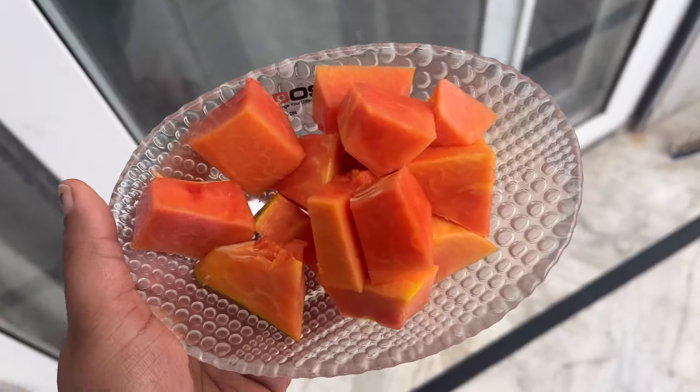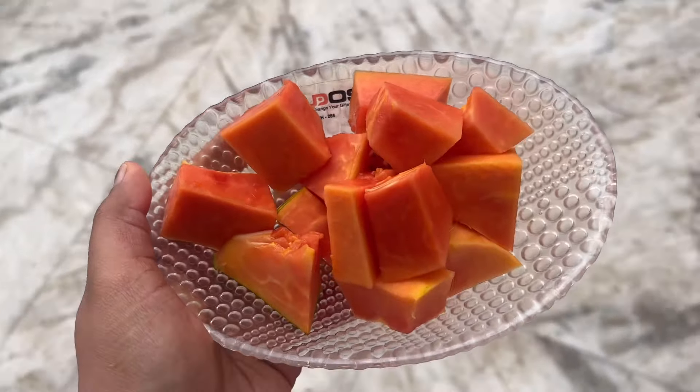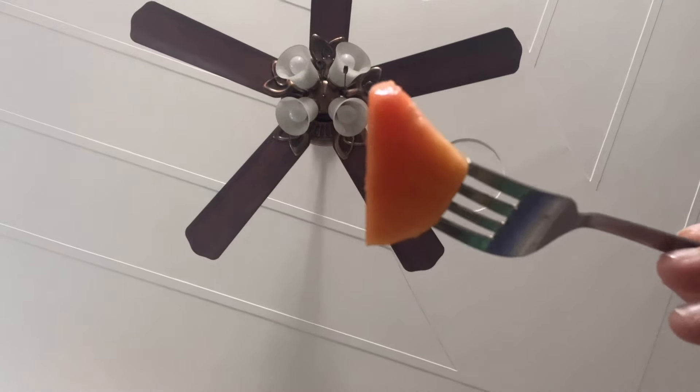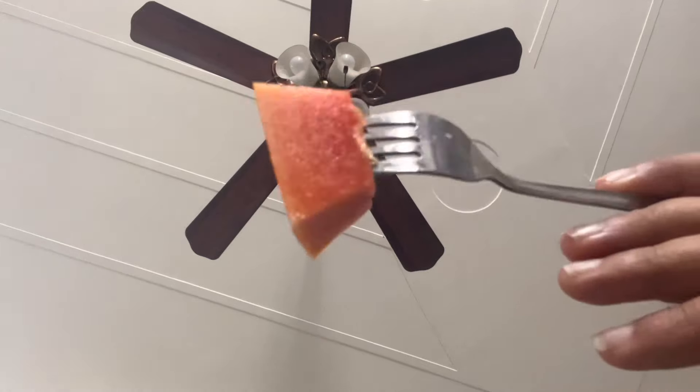Hi guys, welcome back to my YouTube channel. This is Day 17 of my 100 days fat loss challenge. आज दिन की शुरुवात पपाया खाने से हुई है। आज मैं दस बजे के राउंड, यानी 9:30 के राउंड उठी थी, इसलिए मैंने पपाया खाया।